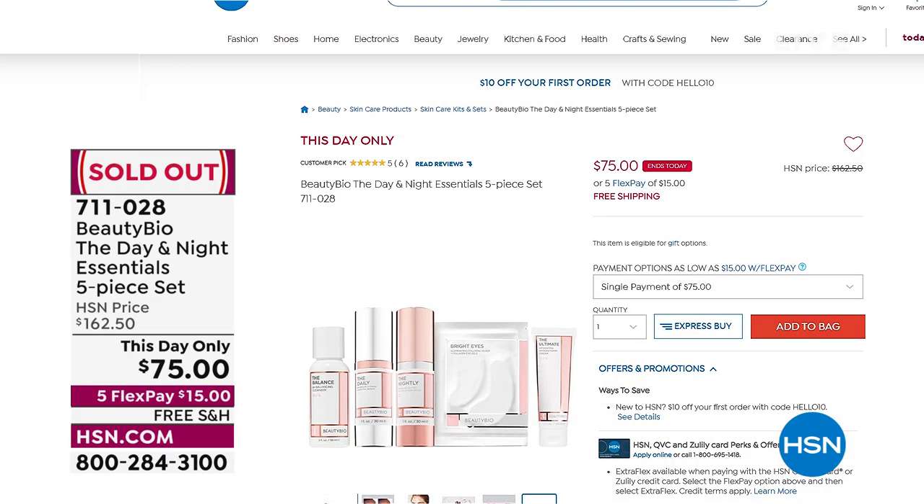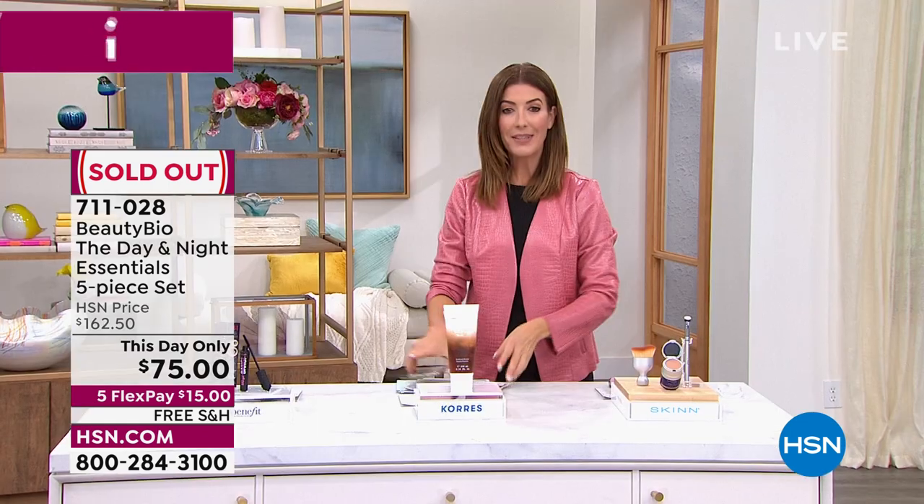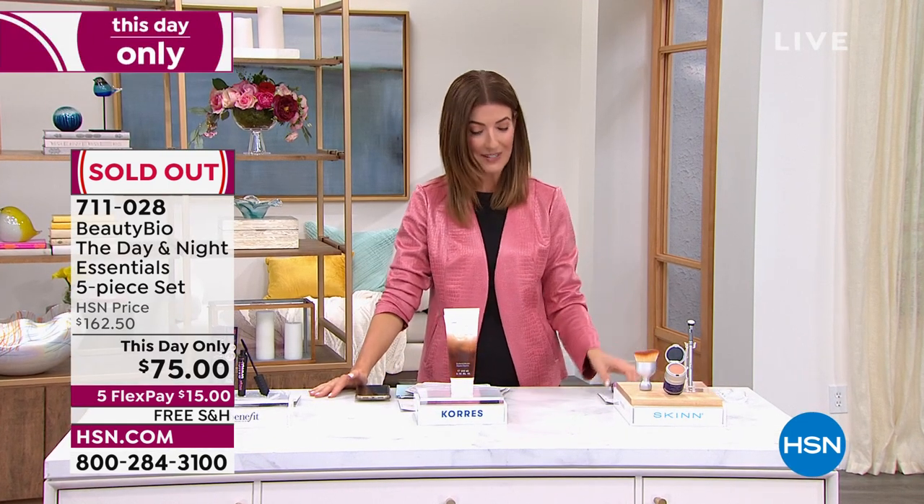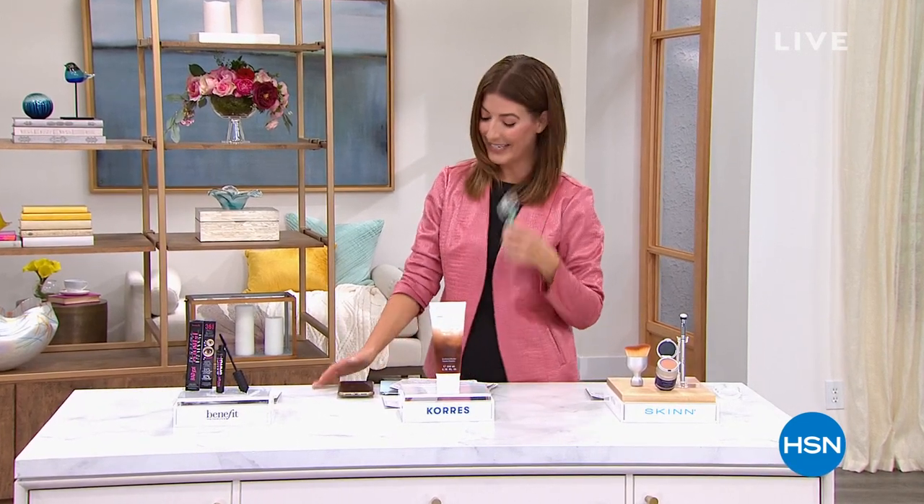Our Beauty Bio Day and Night Essential Five-Piece Kit sold out. But that is a great intro because we're going to get right into our best value of the day — the Glow Pro is back. It's one of the most iconic, one of the most incredible cult-following, award-winning beauty tools out there. And we've got it as our Today's Special — take a look.